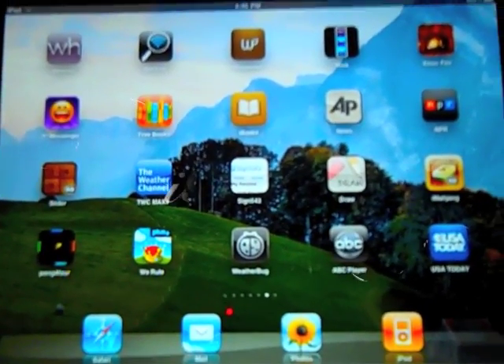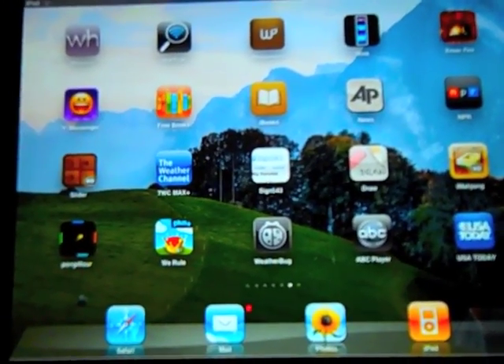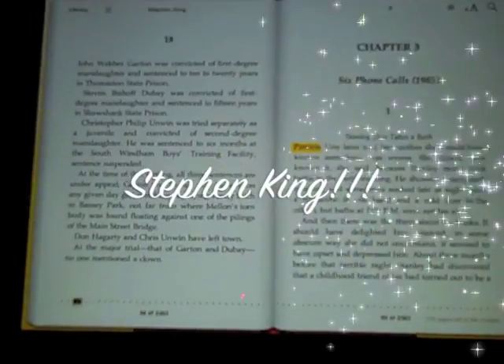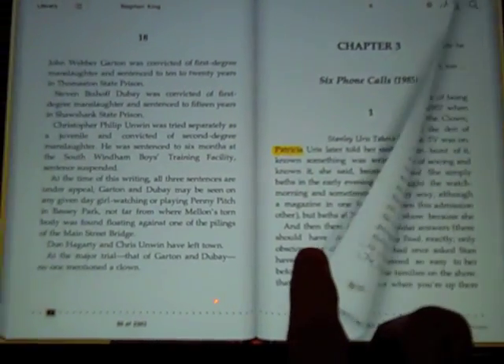One of the applications I really like is iBooks. You can actually download that for free if you buy the iPad. It comes with one free book, but then you have to buy the rest. I'm currently reading 'It' by Stephen King, and what I like about it is that the pages really have a realistic feel to them when you turn them.